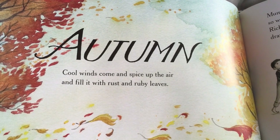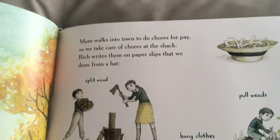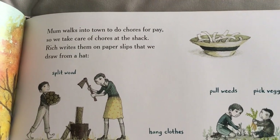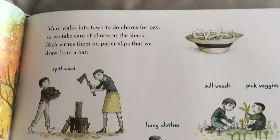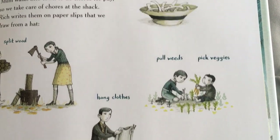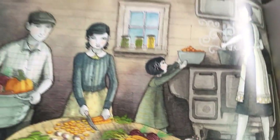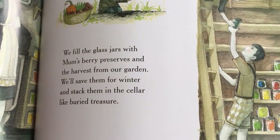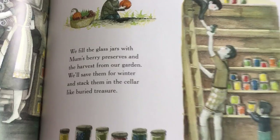Cool winds come and spice up the air, and fill it with the rust and ruby leaves. Mom walks into town to do chores for pay, so we take care of chores at the shack. Rich writes them on paper slips that we draw from a hat. Split wood, pull weeds, pick veggies, hang clothes, wash up, sweep some. We fill the glass jars with Mom's berry preserves and the harvest from our garden. We save them for winter and stack them in the cellar like buried treasure.